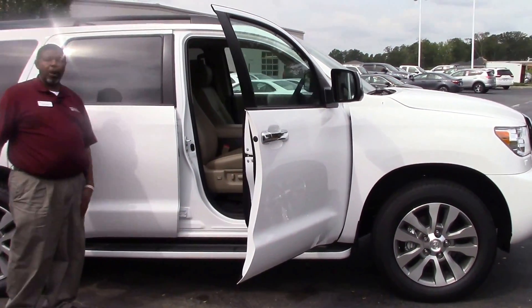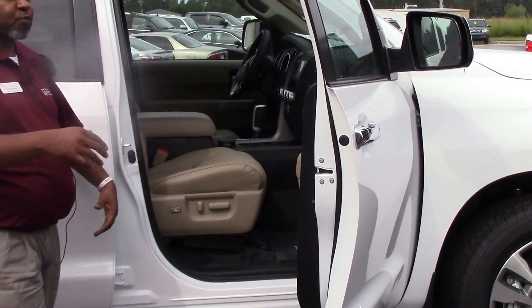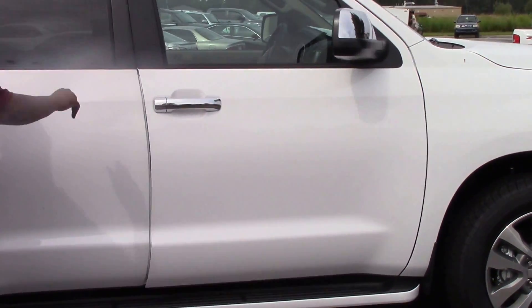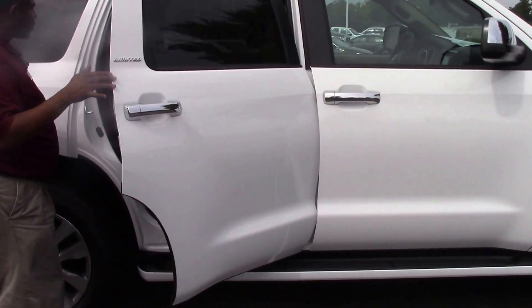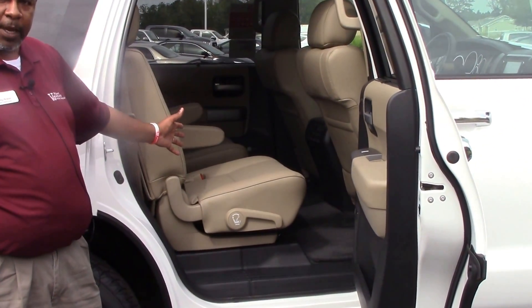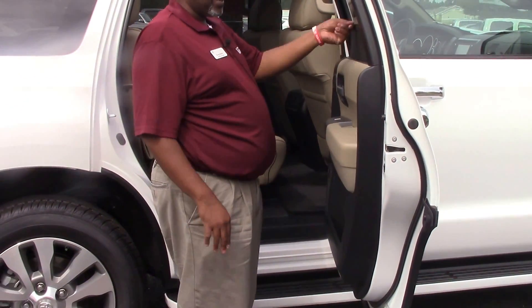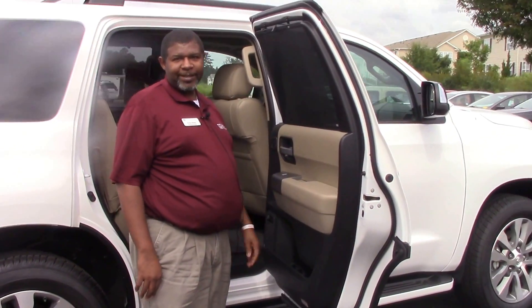It comes with a JBL audio system. This is a nicely designed, very roomy vehicle. It's nicely equipped. The captain chair is in the center here. It also has, for those of you that like to get back here and take a nap, nice window shades.